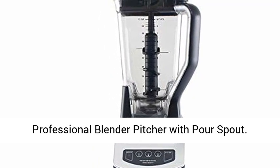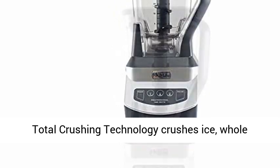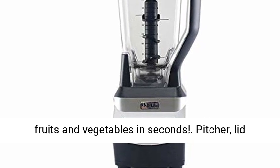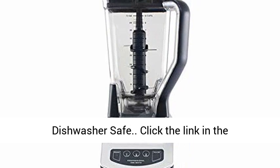XL 72 ounce Professional Blender Pitcher with PoreSpot. Total Crushing Technology crushes ice, whole fruits and vegetables in seconds. Pitcher, lid and blades are dishwasher safe. BPA free and dishwasher safe.